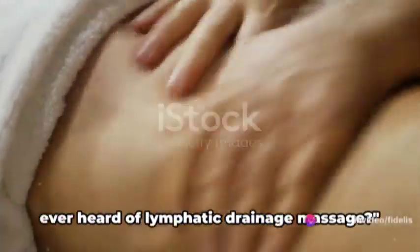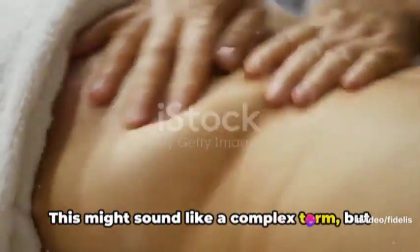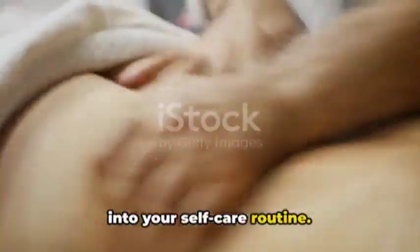Welcome back to our channel. Have you ever heard of lymphatic drainage massage? This might sound like a complex term, but it's really a simple and beneficial technique that you can easily incorporate into your self-care routine.